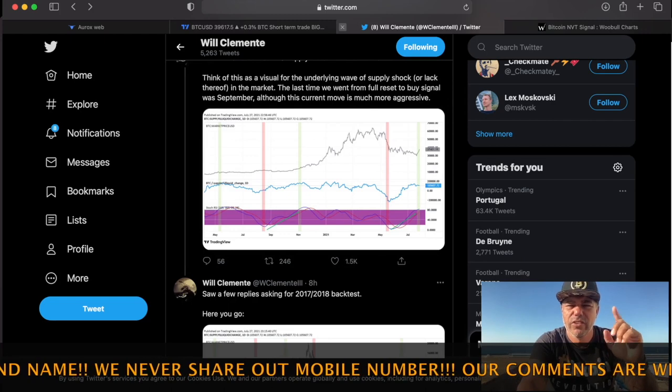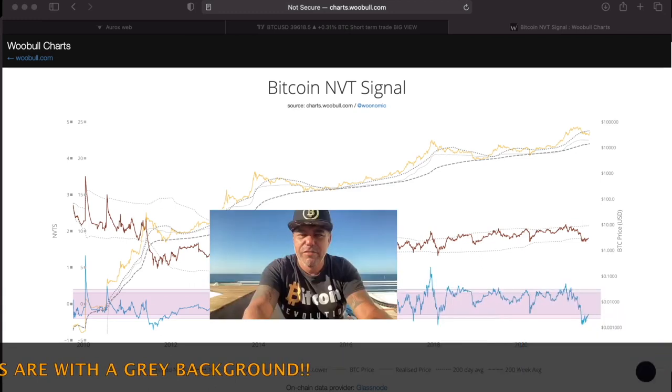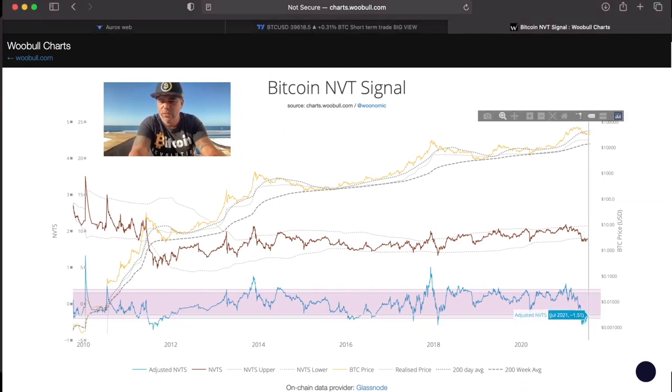I'm going to show you the Bitcoin NVT signal — check Will Clemente's Twitter. You can see that on the Bitcoin NVT signal we are turning around and entering that pinkish area. Every time we enter or touch the bottom of the pinkish area — for example in March 2020 — we touched the bottom, and look what happened: we went all the way to the top of the pinkish area.